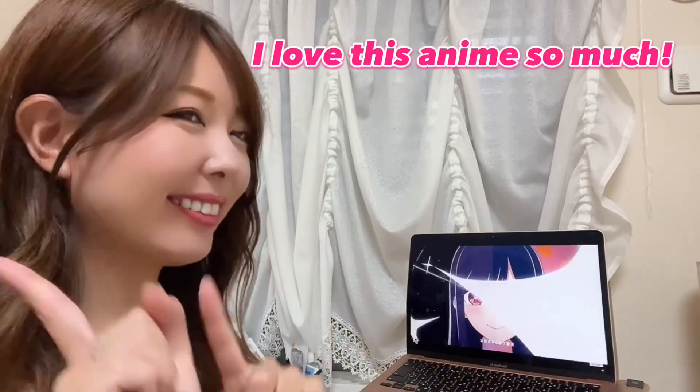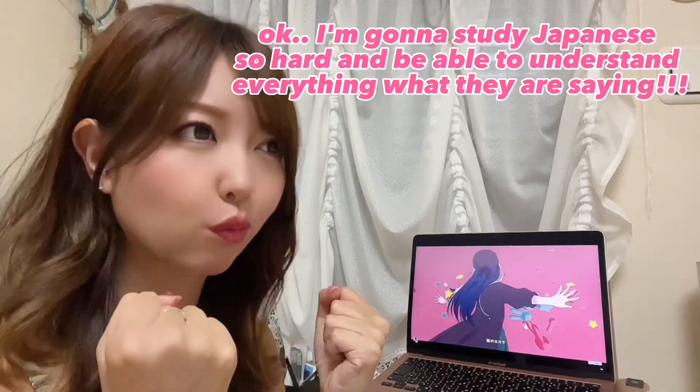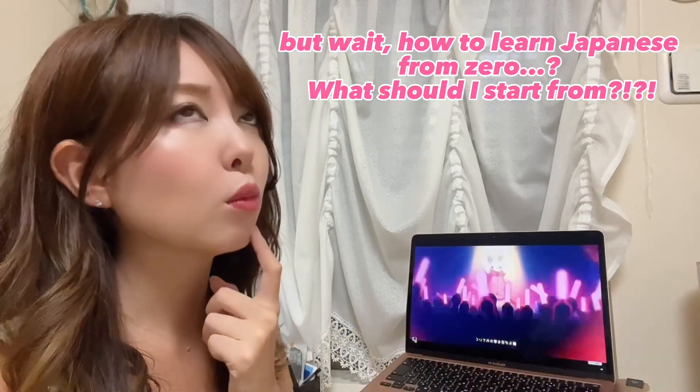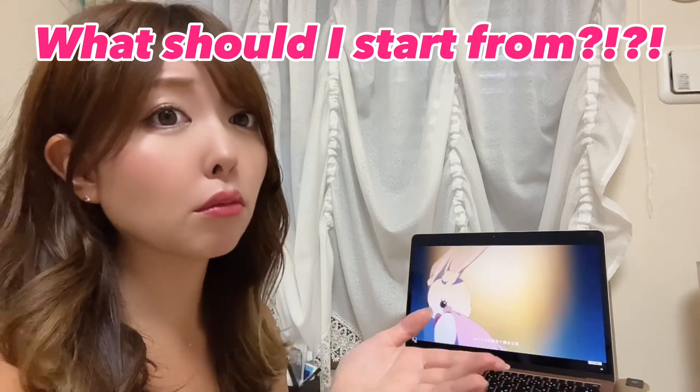Oh, I love this anime so much. Opening song, how they talk. Okay, I'm gonna study Japanese so hard and be able to understand everything they're saying. But wait, how to learn Japanese from zero? What should I start from?